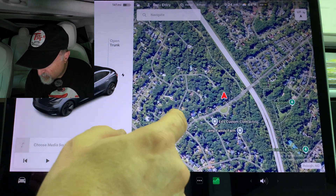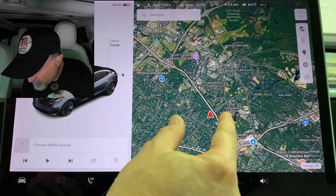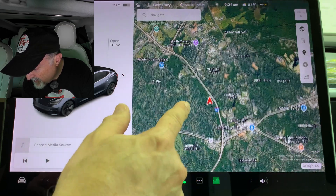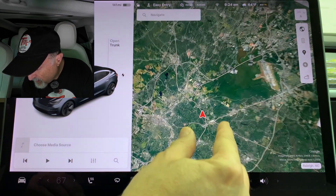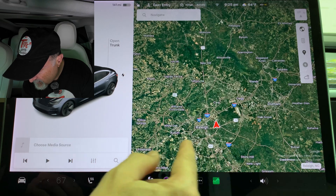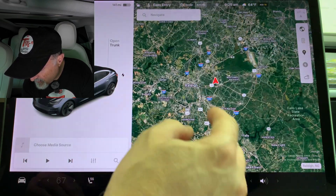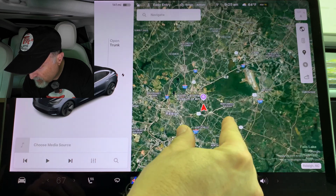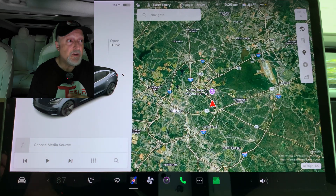Let's look at that on the screen. The icons do now have a white border around them — you can see that as I zoom out. It's a slight change; if they didn't tell me, I probably would not have noticed.